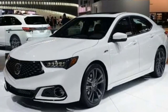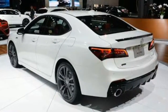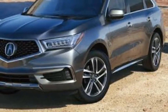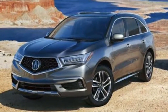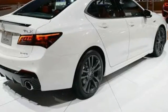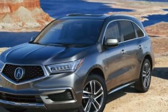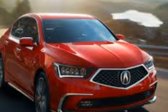The TLX 3.5-liter at $35,350 gets the V6 engine with equipment similar to the TLX 2.4-liter, plus 18-inch wheels. It's available with the Technology Package at $39,400. The TLX 3.5-liter with Advanced Package at $42,600 adds adaptive cruise control, automatic emergency braking, front and rear parking sensors, and heated and ventilated front seats.